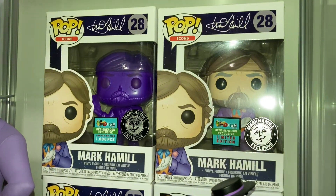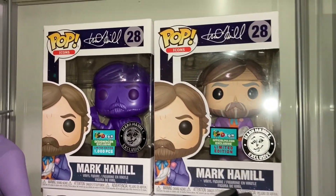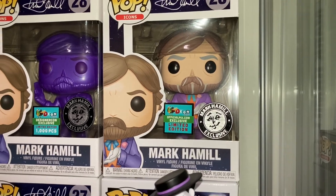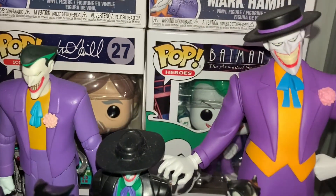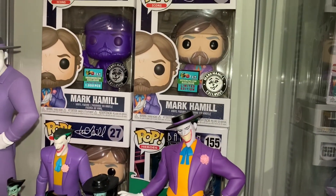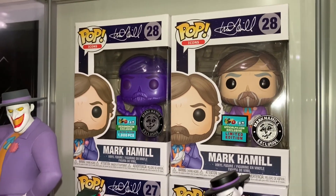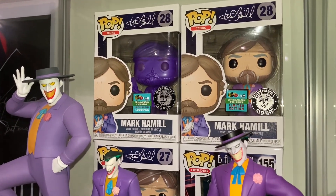Right diagonal from my '89 shelf we have my Hamill shelf. We've got the indigo Mark Hamill Joker in suit from Designer Con, and the Mark Hamill Joker suit from Designer Con as well, and then we've got him in the black jacket. We've also got my regular Joker from Batman. My mom got these for me for Christmas — thank you so much, mom! I had school so I couldn't go to Designer Con, but my mom was able to get these for me and I love them so much.